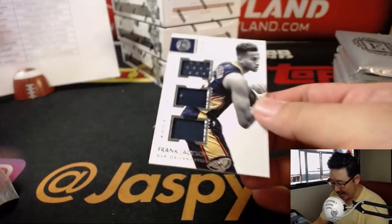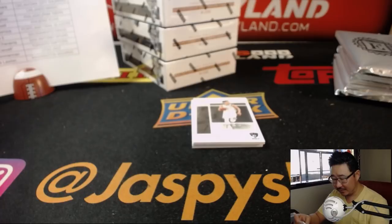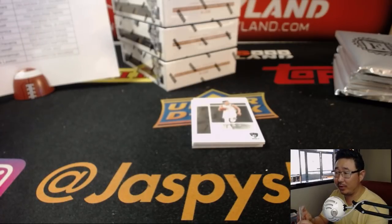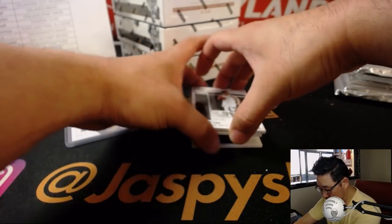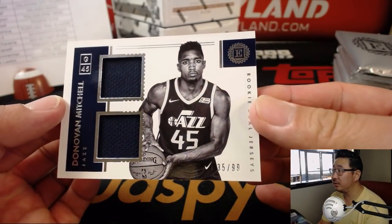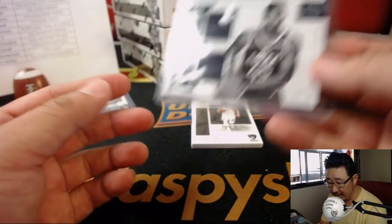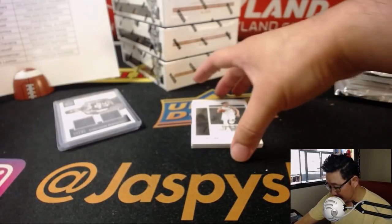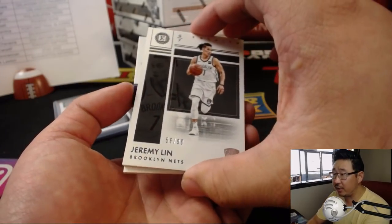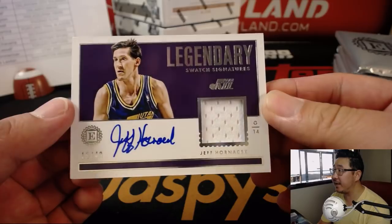Behind Jeremy Lin is Frank Jackson - isn't that an old singer-songwriter, Frank Jackson? That goes to the Pelicans, Triple Relic for William Clayton. And Donovan Mitchell, 35 out of 99, dual relic for the Jazz - that'll be for Sean Zimmerman. William Clayton, you have the Pacers, Pelicans, and Sixers in this break. Behind Jeremy Lin is Jeff Hornacek, Legendary Swatch Signatures, 15 out of 49. Is he still coaching a team? That goes to Sean Zimmerman as well.